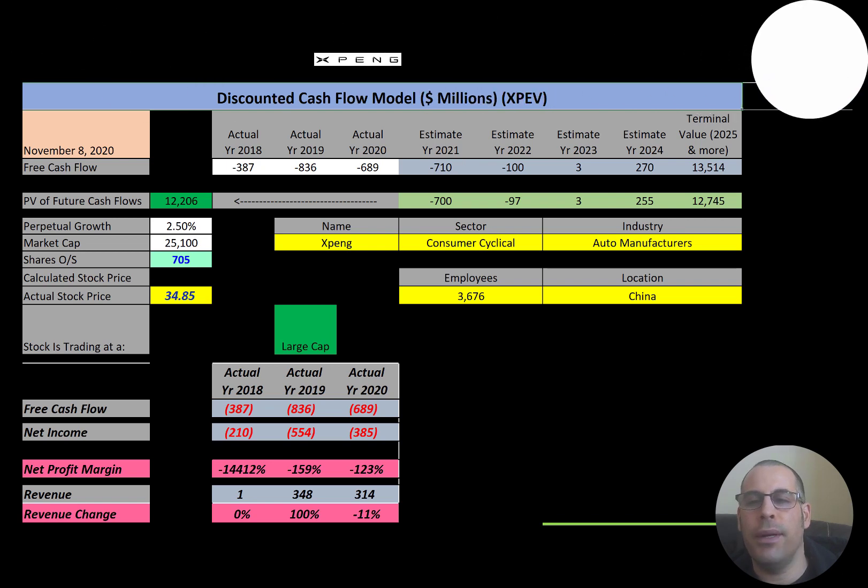Xpeng is a Chinese electric vehicle manufacturer headquartered in Guangzhou, but with an office in California. The company was founded in 2015. The G3 model is one of the top three best-selling electric vehicles in China. The P7 model can travel 706 km or 439 miles on a single charge — the longest distance for a Chinese electric vehicle. The cost of the cars ranges from $30,000 to $40,000 USD.